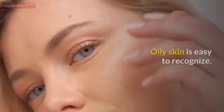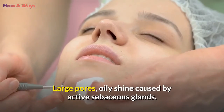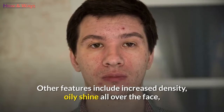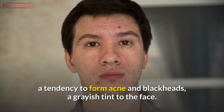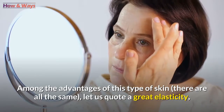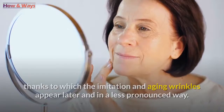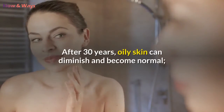Oily skin is easy to recognize. Large pores, oily shine caused by active sebaceous glands, and rough appearance are the main characteristics of this skin type. Other features include increased density, oily shine all over the face, a tendency to form acne and blackheads, and a grayish tint. It causes a lot of problems in adolescence. Among its advantages, oily skin has great elasticity, so imitation and aging wrinkles appear later and in a less pronounced way, along with resistance to aggressive environmental influences. After 30 years, oily skin can diminish and become normal.